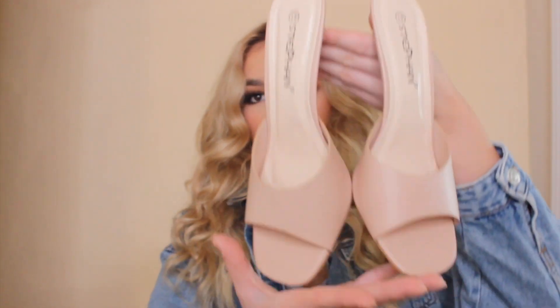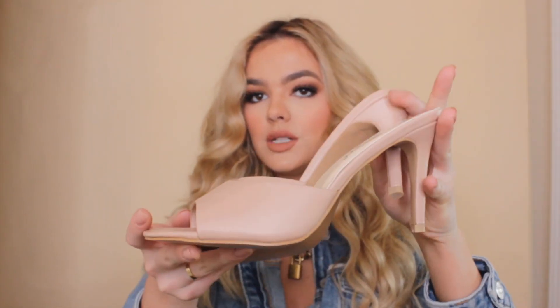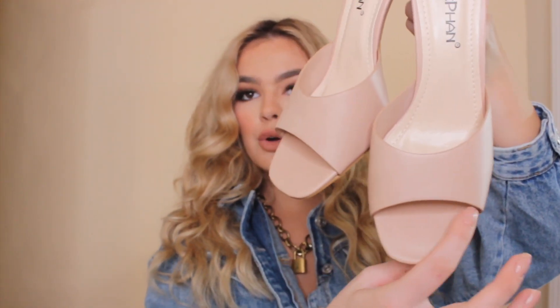I then bought these stiletto peep-toe mules — they are in nude and I really really like these. They're very short-heeled so they're easy to walk in, and I really like how wide the toe box is because I have big feet, so that definitely leads to a more comfortable shoe. I would say the quality is really great in these and I'm excited — I think they're such a staple shoe that I can wear with almost every outfit.